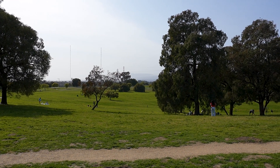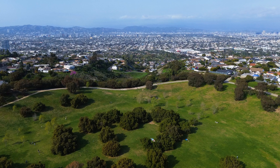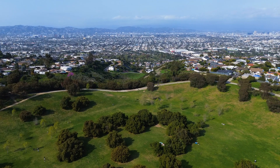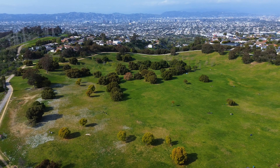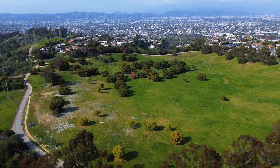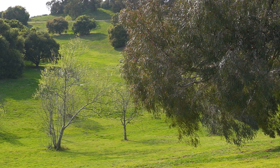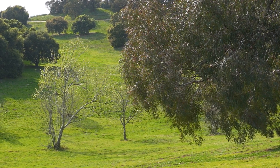But right below the surface, there was a huge problem. The reservoir was built atop a low hill in the Baldwin Vista neighborhood on land that geologists had long considered geologically unstable. Beneath the surface lay a messy foundation of loose, sandy sediments and fractured bedrock. More importantly, the site straddled a subsidiary fault line tied to the more dangerous Newport-Inglewood Fault.